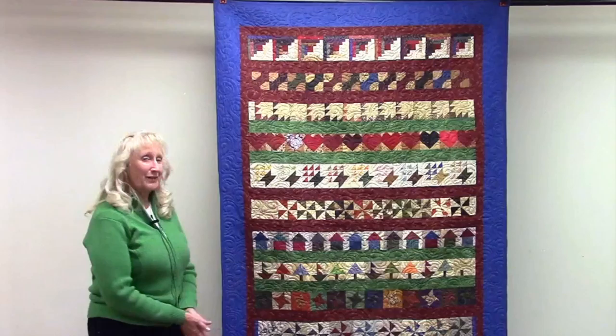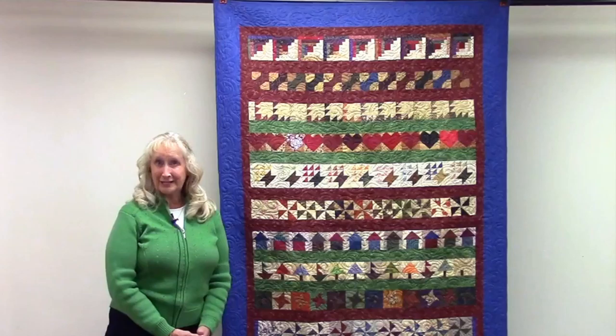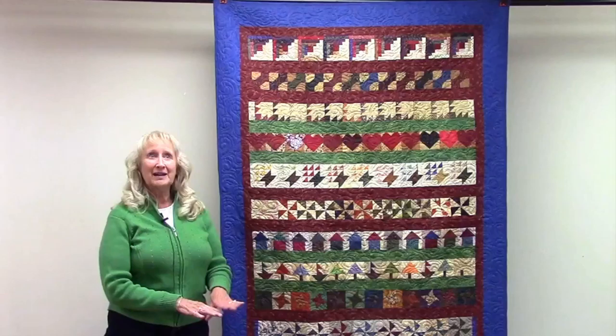I brought this quilt with me because it's a finished product from a collaborative quilting group. There are eight friends that get together once a month on Saturday mornings. We pick a pattern that we're going to work through, generally in September, and then we have eight or nine months that the quilt passes around.